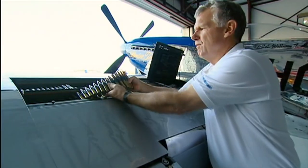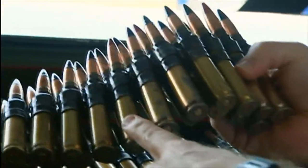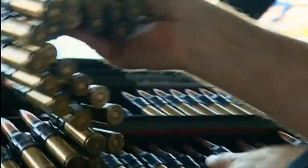About every fourth or fifth shell was actually a tracer, so that the combat pilot could see the effective path of his bullets going towards the target.